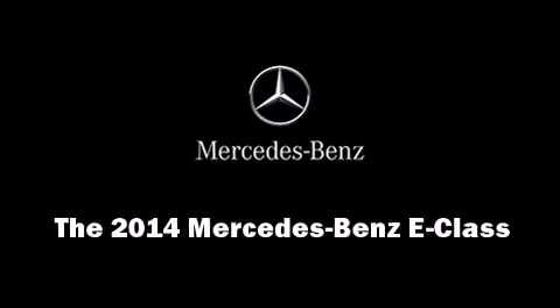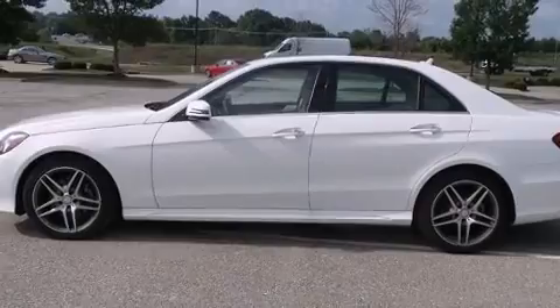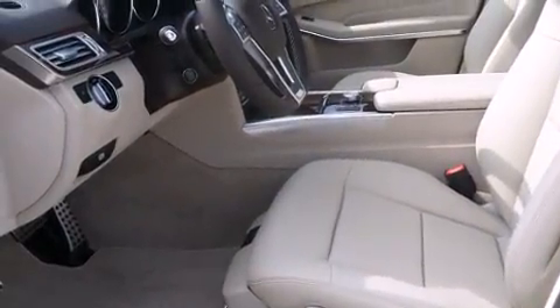The 2014 Mercedes-Benz E-Class. This four-door, five-passenger sedan offers the latest in technological innovation and style.